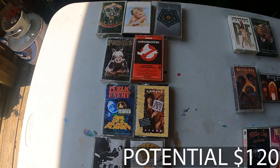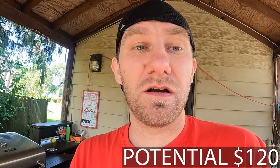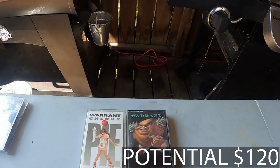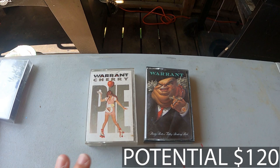Next up we're going to start breaking into lots. This group of lots is two to four cassettes per band. I was looking through the comps and realized some bands can do better if I just lot them together instead of a genre-specific lot. We've got two Warrants — Cherry Pie and Dirty Rotten Filthy Stinking Rich — and that's going to be listed at $10.99 for the two of them.